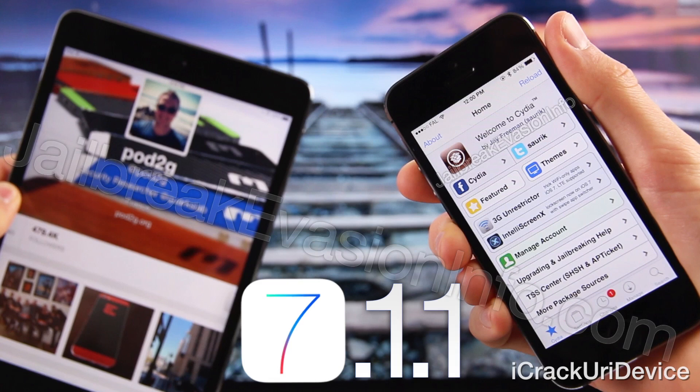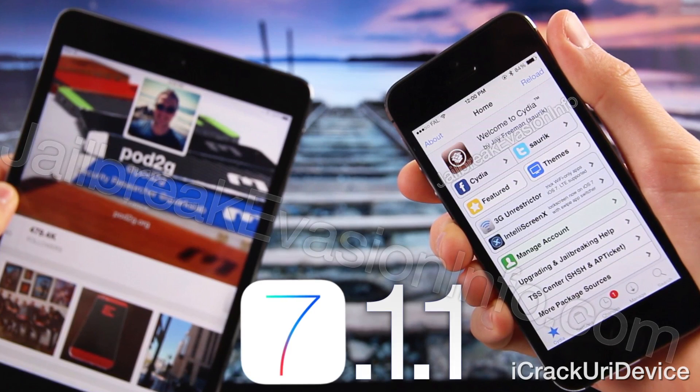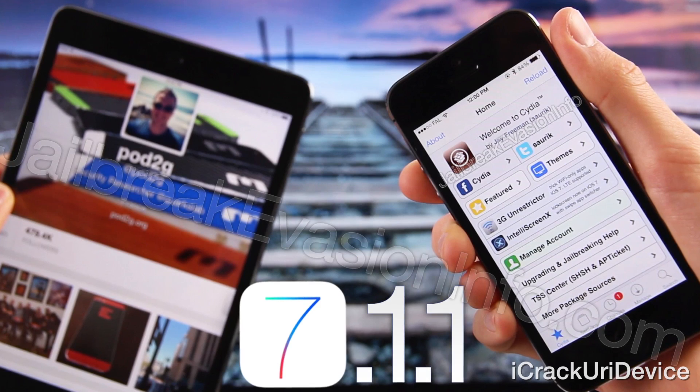Now I want to talk about jailbreaking. Last week there was some new information regarding Pod2g and his possible work on the creation of a new untethered jailbreak utility for iOS 7.1 and 7.1.x. If you want more information on that, just be sure to check out last week's episode — I'll have a link to that below.